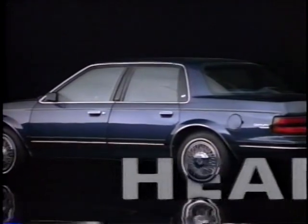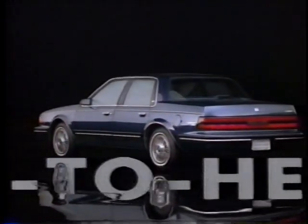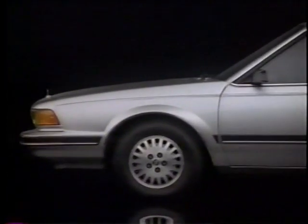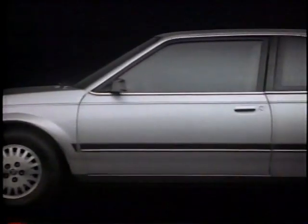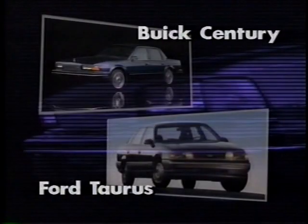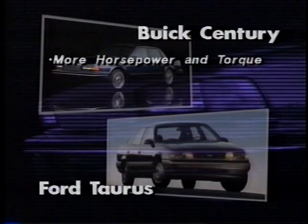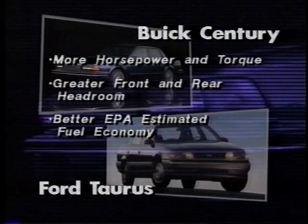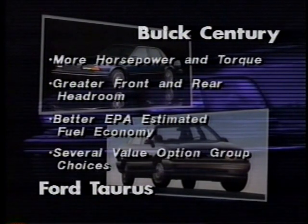When selling Century head-to-head against key competitors, you'll find it offers several major advantages. Note: 1990 competitive product information was not available at time of production; comparisons reflect Buick 1990 versus competitive 1989. Against the Taurus, Century offers considerably more horsepower and torque when comparing each car's base 2.5 liter engines. Century also offers greater headroom front and rear, better EPA estimated fuel economy, and several value option group choices that help make it an outstanding value.